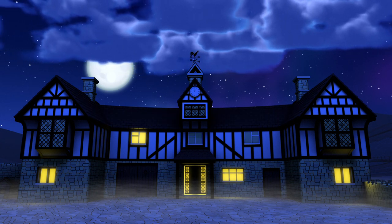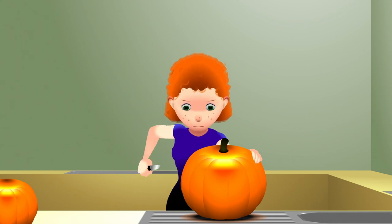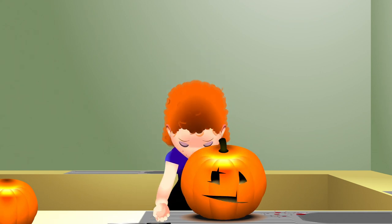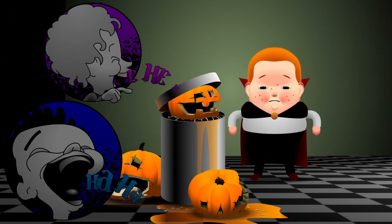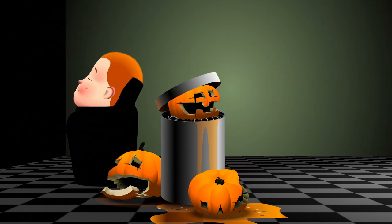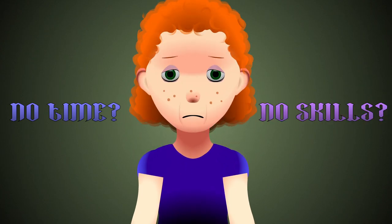Halloween. A time to be scared. Especially as an overworked, underpaid single parent with little talent or time, carving pumpkins could lead to horrific results. Oh dear. Will your son's friends really be scared by those jack-o'-lanterns when they come trick-or-treating? Will the poo be in their pants or through your letterbox? Do you have time to do better? Do you have the skills to do better?